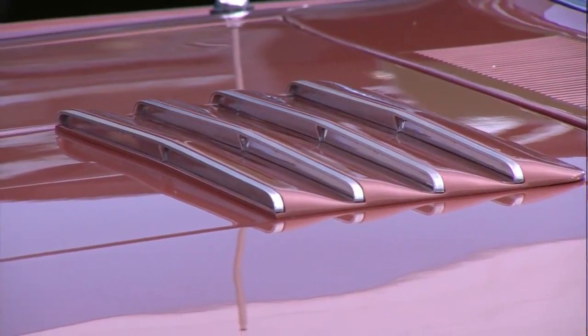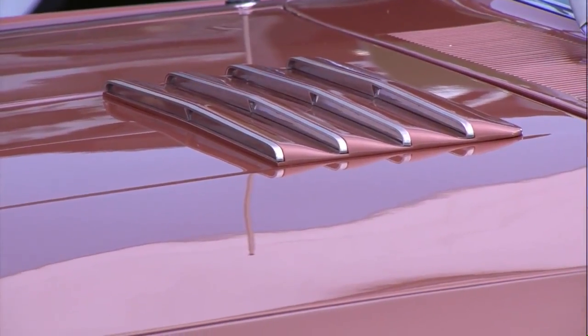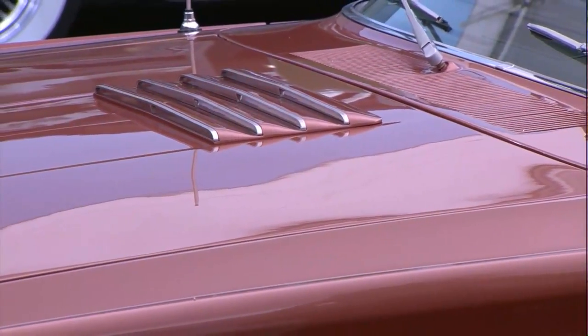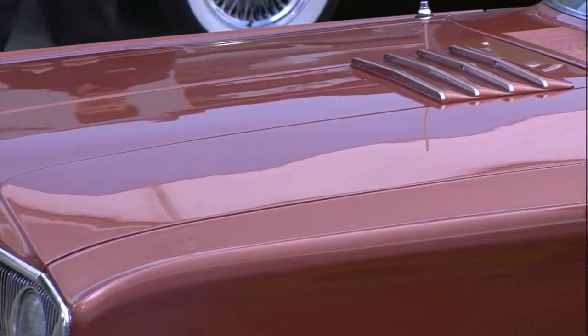It certainly looks like the color, at least, like something that you'd find on the periodic chart of the elements. Let's get a closer look and talk to the owner, Don Pluster, of the '67 Dodge Coronet, who is with Eric Gorgeous. Eric, over to you.